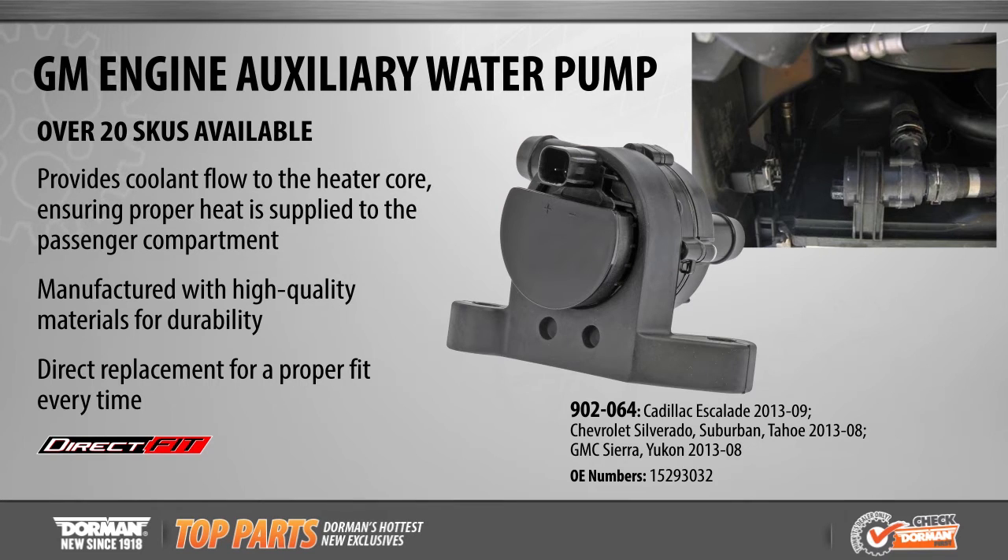With over 20 SKUs available, covering more than 5 million vehicles on the road today, all of Dorman's auxiliary water pumps are manufactured from quality materials for durability and a longer service life.